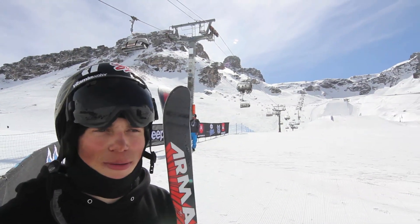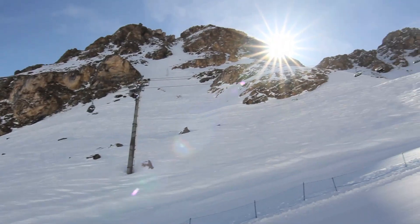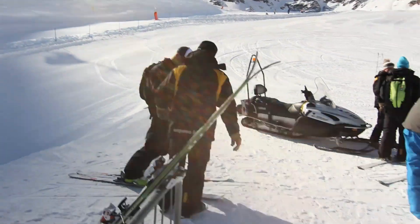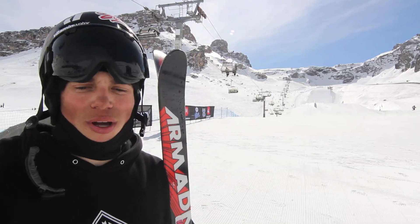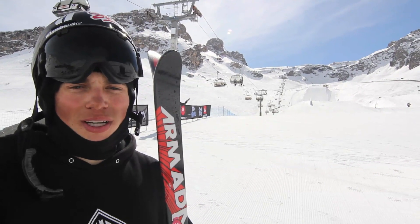What's up? I'm Gus Kenworthy. We're standing here at the bottom of the Slopestyle course in Tignes, France for the third annual Winter X Games Europe. They've put together a super fun course this year — three jumps and three rails — so definitely a lot of opportunity to show your stuff.